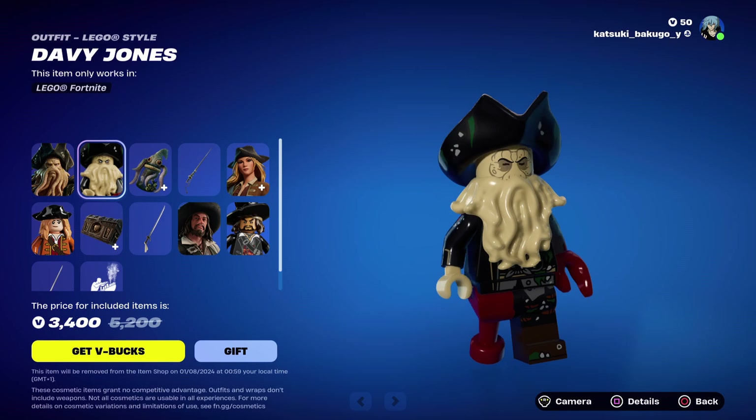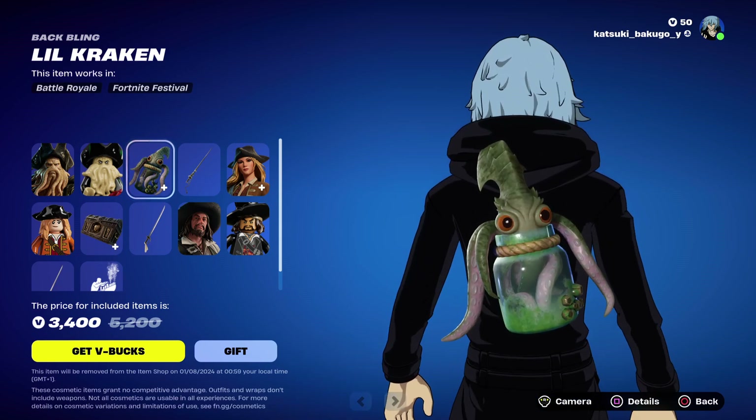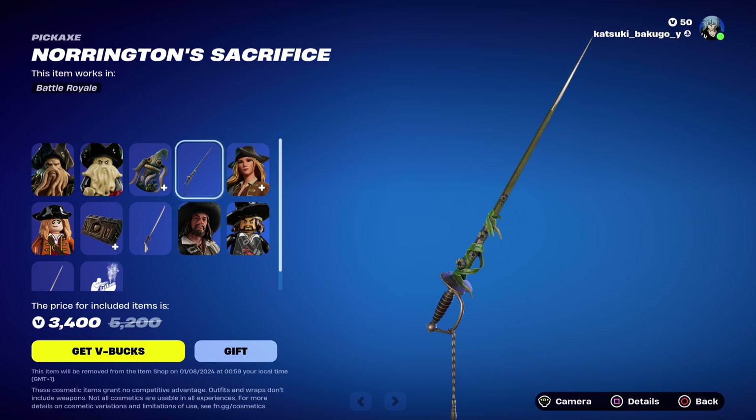And then we got his Lego variant. His Back Bling is the little Kraken. We have his pickaxe.